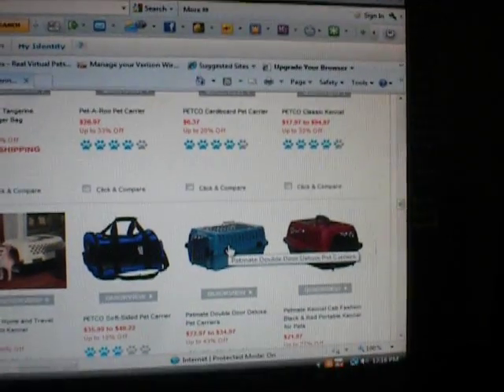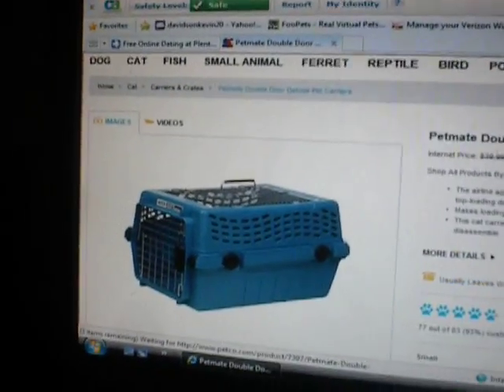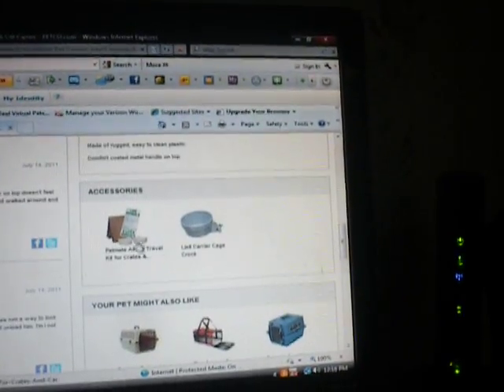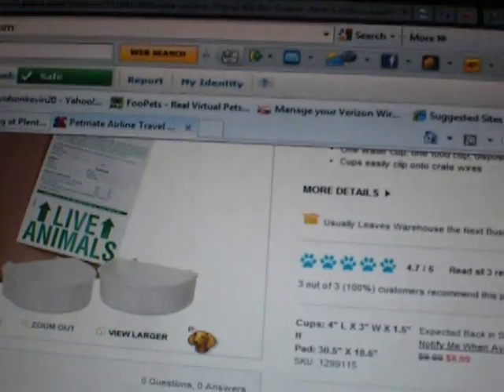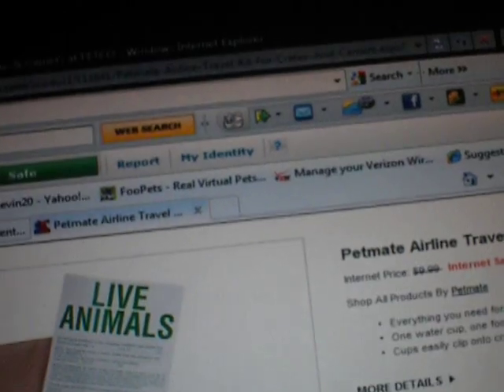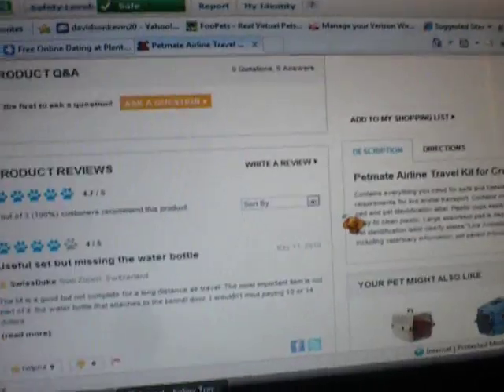It's a double door, so that's pretty much the only reason that I want it — not because 101 Rabbits has it. My rabbits don't like going inside smaller spaces. Even though I'm not going to be putting them on any airplanes, I would still put those stickers on it, just so people know that there are live animals in there.